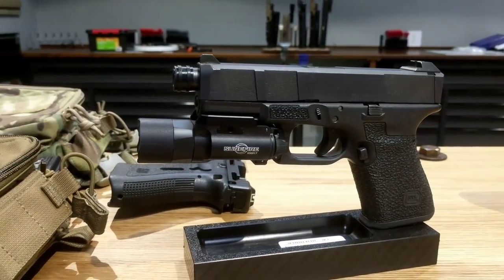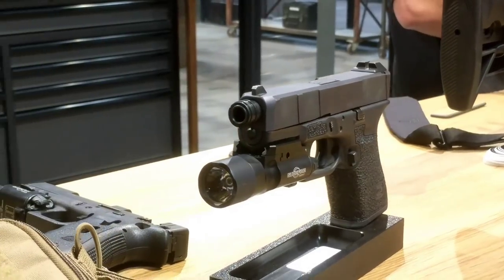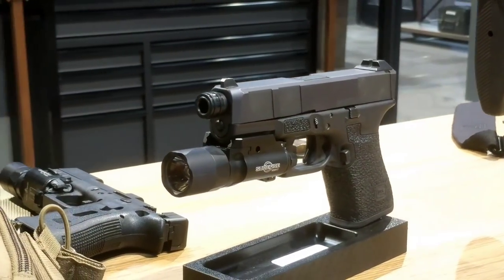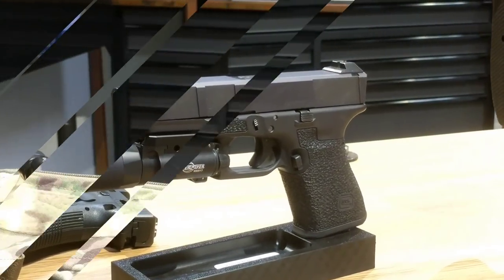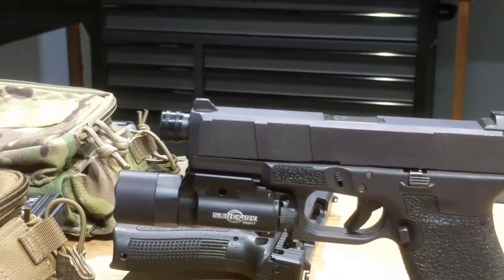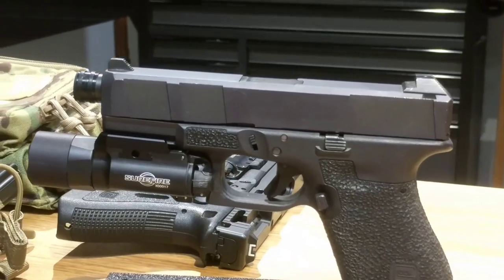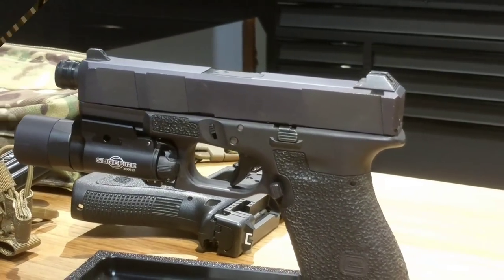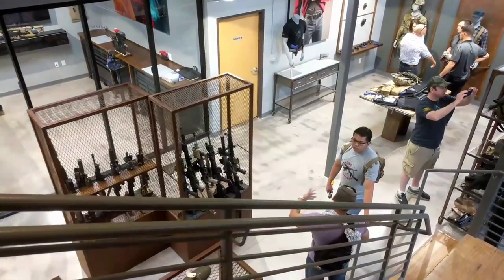Here we have a cool 13 slide pistol setup with their trigger and sights. I believe the slide was just a prototype they had done in the past — I can't remember if they were planning to produce it. I think it actually looks really cool because it's pretty simple and sleek, but this setup was mostly to show off the actual sights themselves and some of the other accessories.